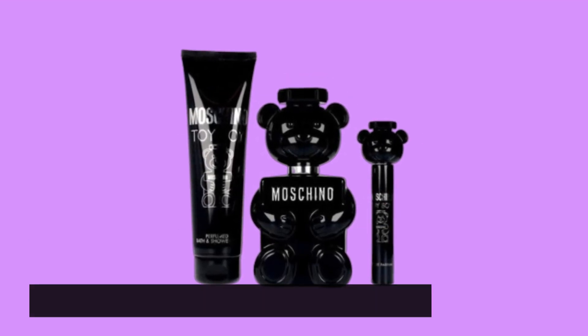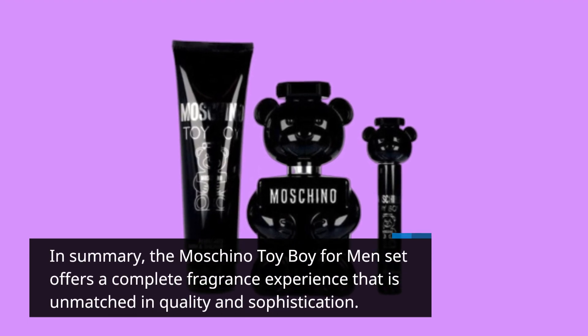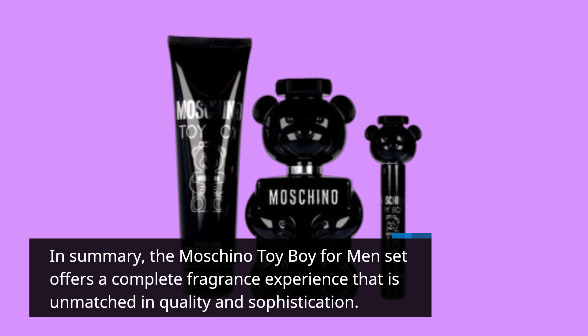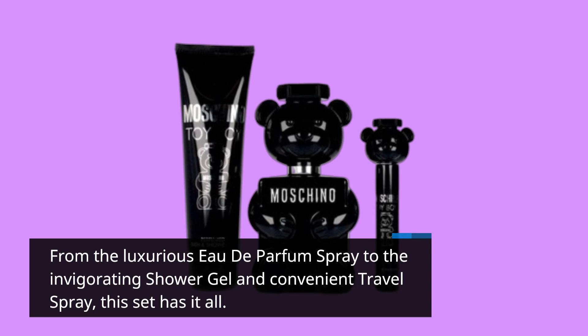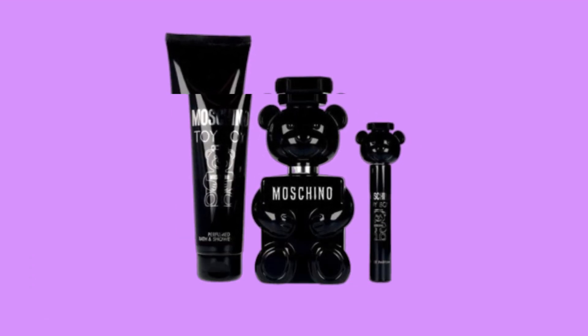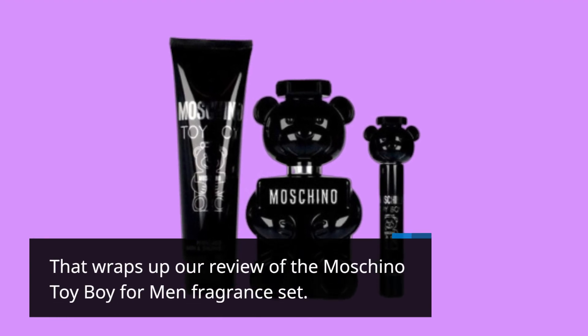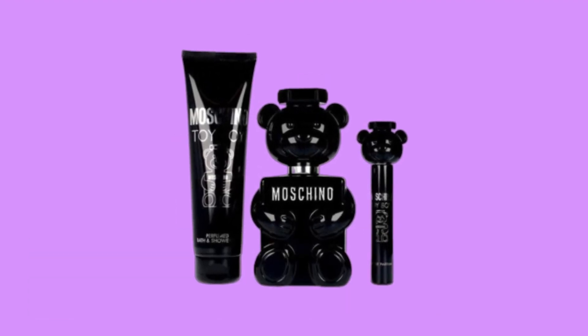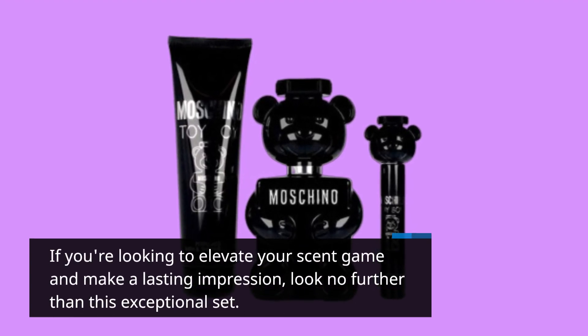In summary, the Moschino Toy Boy for Men set offers a complete fragrance experience that is unmatched in quality and sophistication. From the luxurious eau de parfum spray to the invigorating shower gel and convenient travel spray, this set has it all. That wraps up our review — if you're looking to elevate your scent game and make a lasting impression, look no further than this exceptional set.